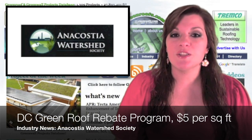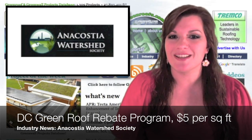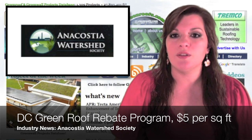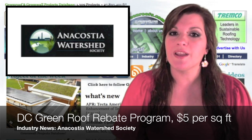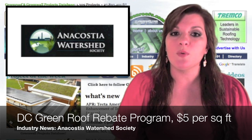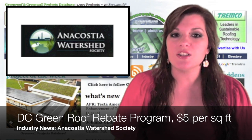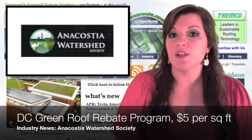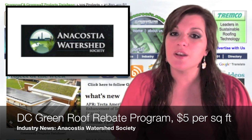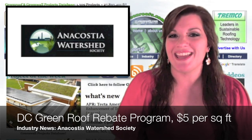Industry News: The District of Columbia is a national leader in the total amount of green roofs constructed, second only to Chicago, Illinois in the total area of green roofs per capita. The District's Green Roof Rebate Program is back in full swing. The Anacostia Watershed Society is offering $5 per square foot on a first-come, first-served basis for qualified DC buildings of any size.